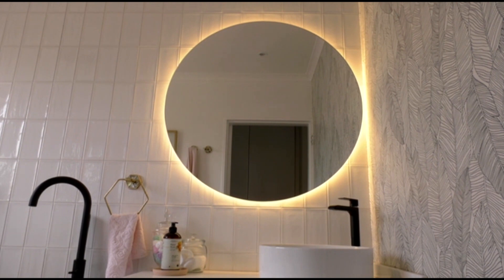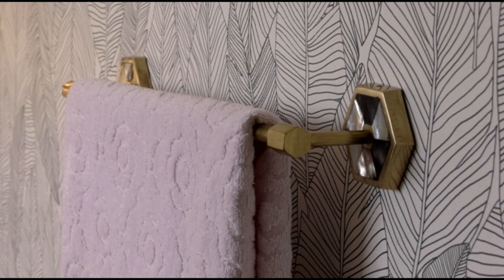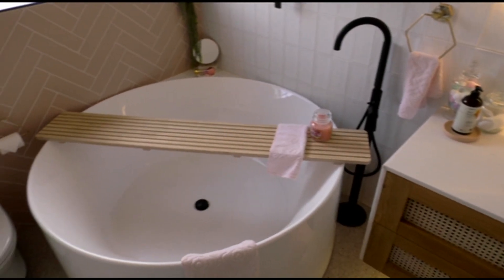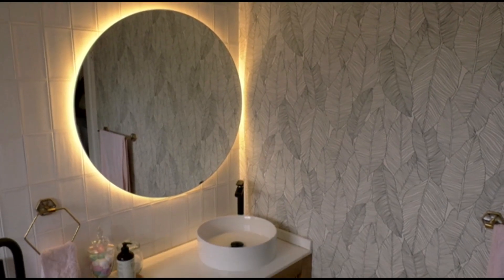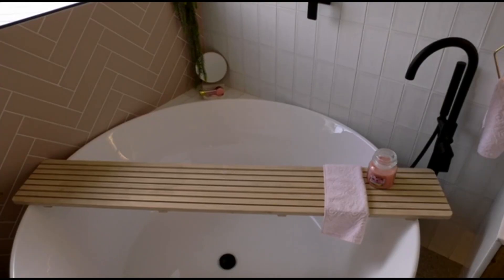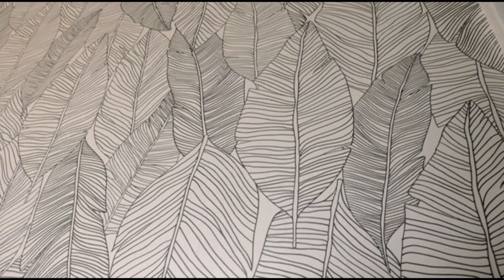The master bathroom teaches us a thing or two about the balancing act. The brief was pink and a big round bath — there was no working around it, we had to give the client what she wanted. We balanced out the femininity of the pink with masculine black fittings. To keep it practical, we have an overhead shower over the big round bath, and the wallpaper adds interest beyond just the pink tile.